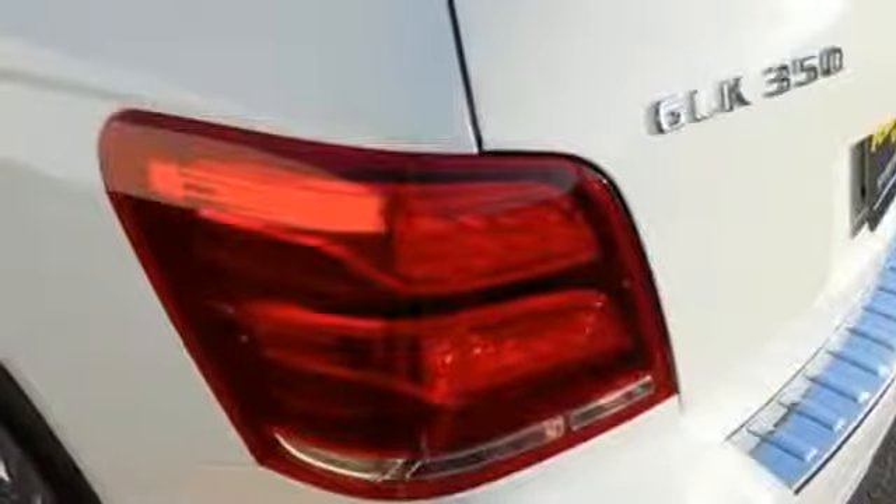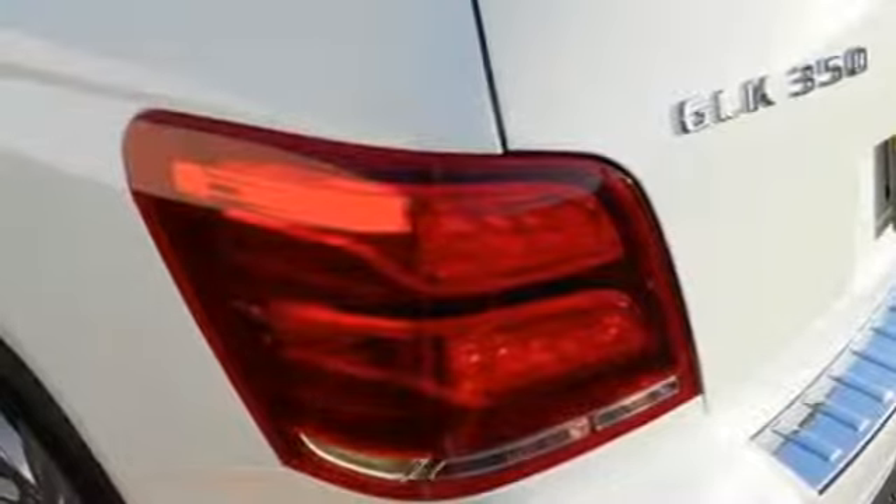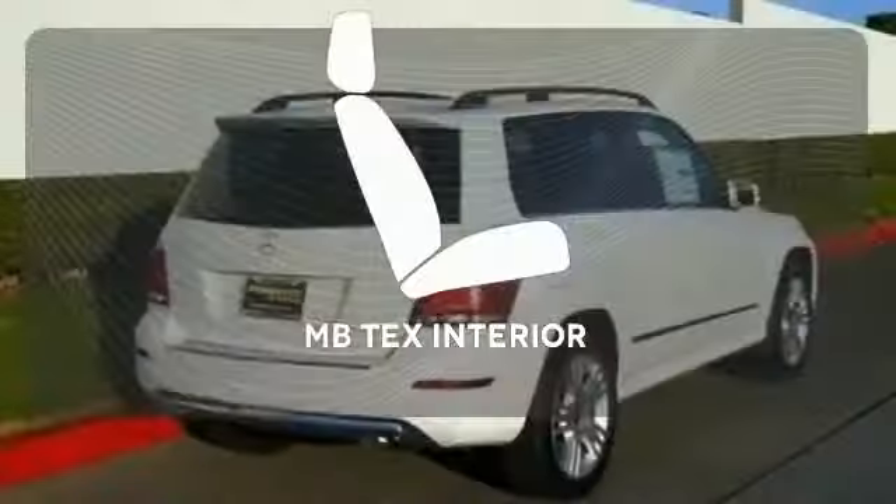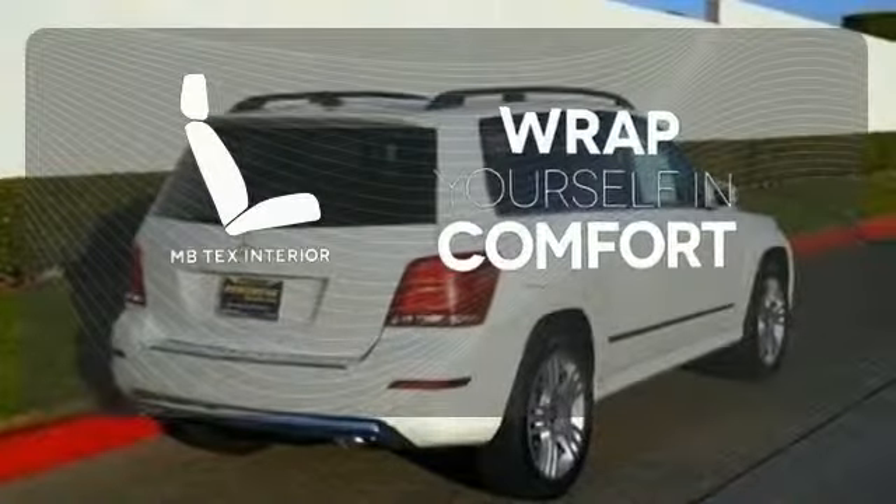It's also packed with amenities for your convenience, such as dual-zone climate control, smart key, and power seats with memory settings. Wrap yourself in the comfort of the MB-TEX interior.